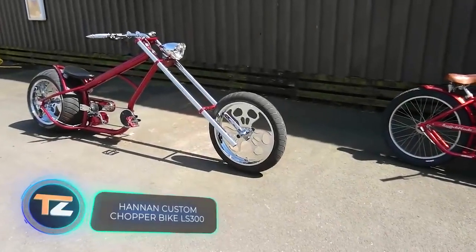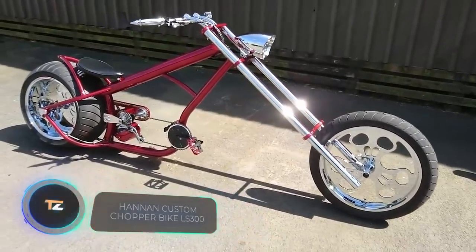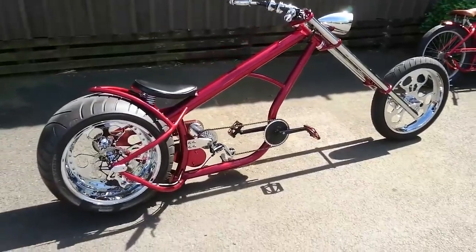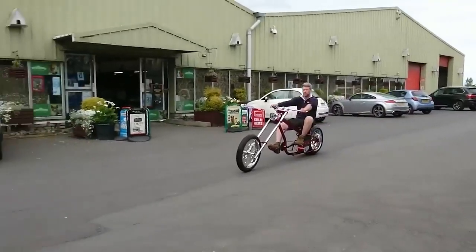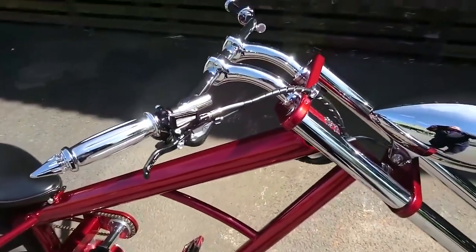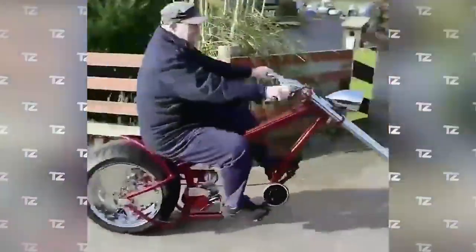What do you get when you cross a chopper and a bike? You can see the materialization of this amazing idea on your screen. According to the author of the project, the chopper bike looks cool and it takes care of the environment. The structure weighs about 90 pounds and is made with stainless steel.